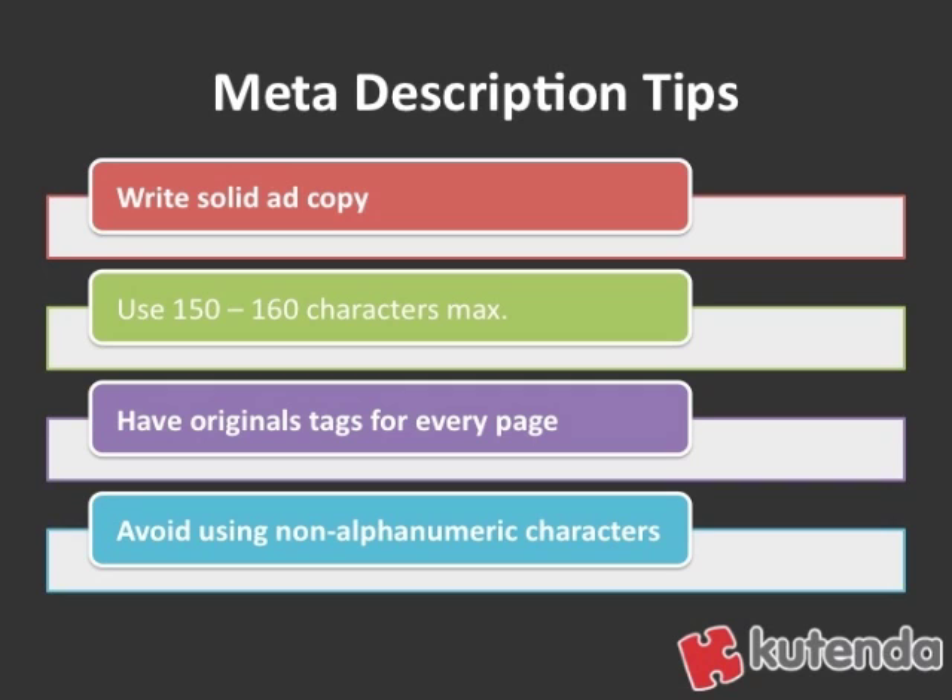Also — and this is really important — make sure you have original tags for every page. That means title tags and meta tags. Really make sure that you're writing up individual ones for every page. A lot of small businesses get caught in the trap where they have somebody make their website and the title tag and the meta tags are the same for every single page. And that's not the right thing to do.